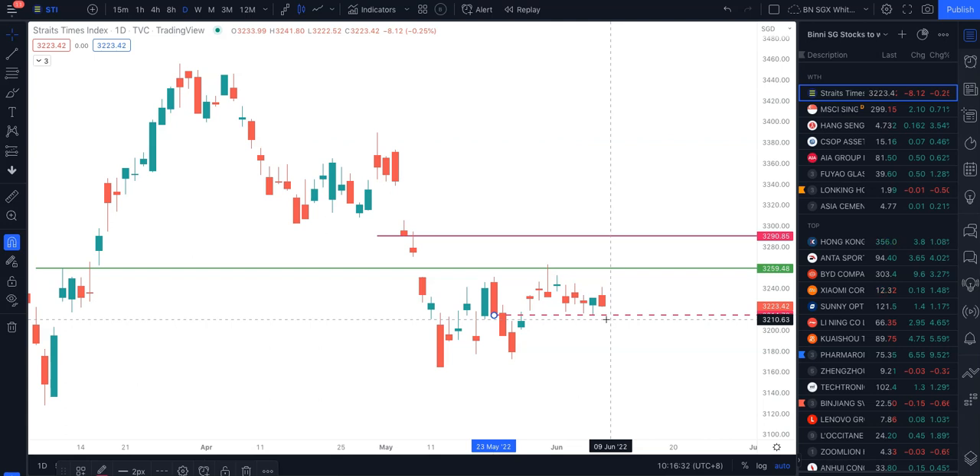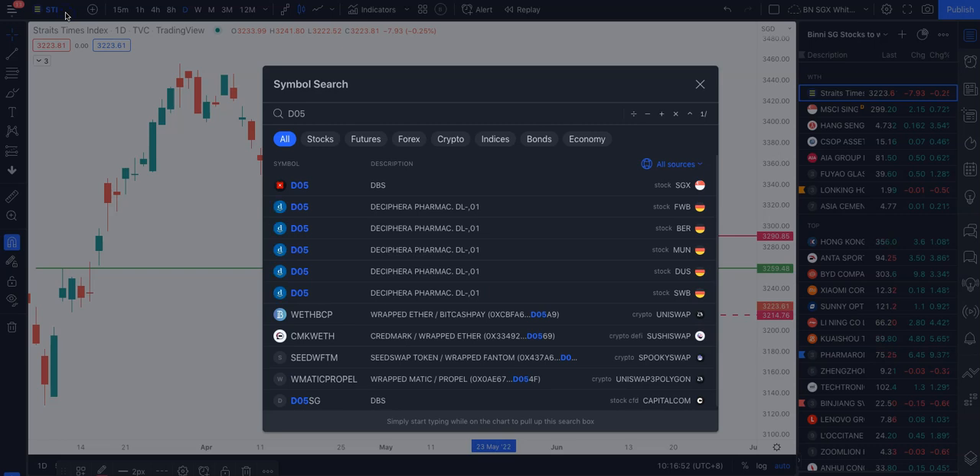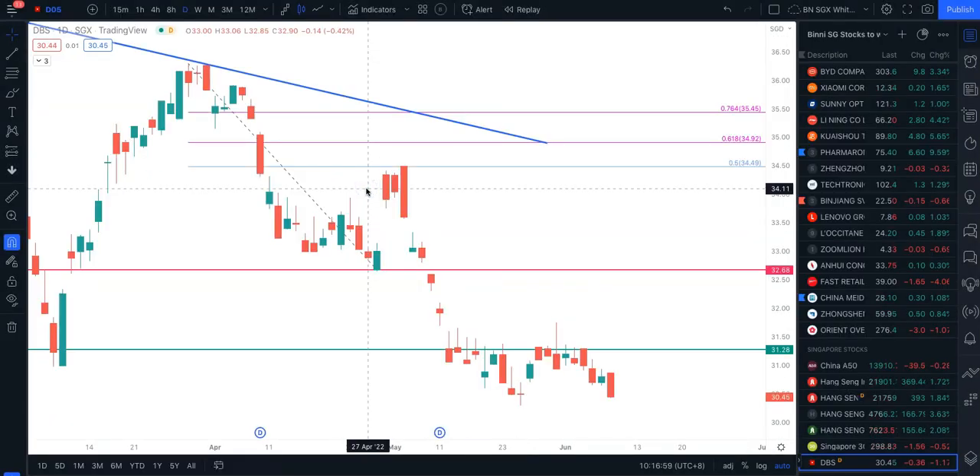Today I'm just going to share one stock with you. My discussion here is educational — it's not financial advice — but I want to bring attention to certain things to look out for when analyzing stocks. I'll be covering different stocks across different markets that I'm trading, whether Singapore stocks, Hong Kong stocks, or US stocks.